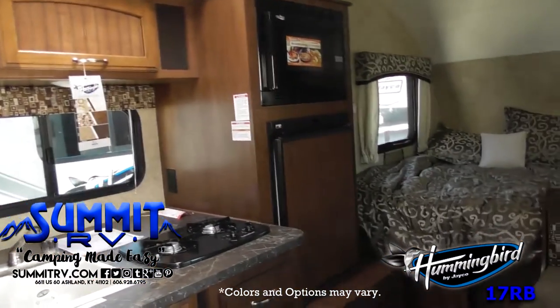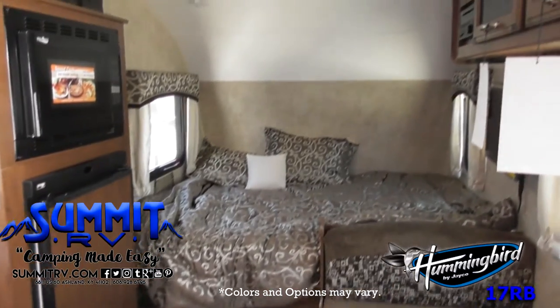As you enter the trailer, you'll see the kitchen area, the rear bedroom, and the dinette with overhead cabinets.